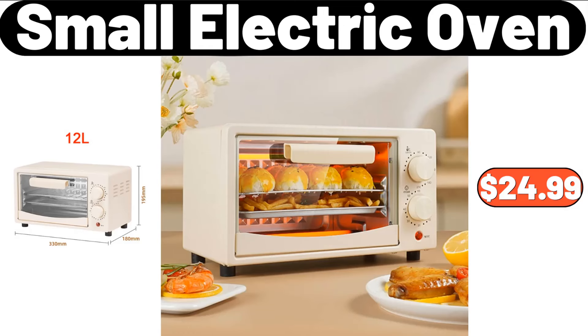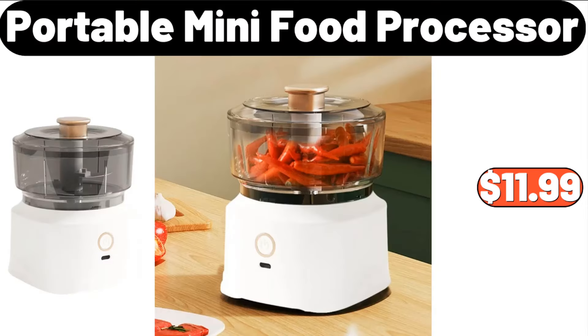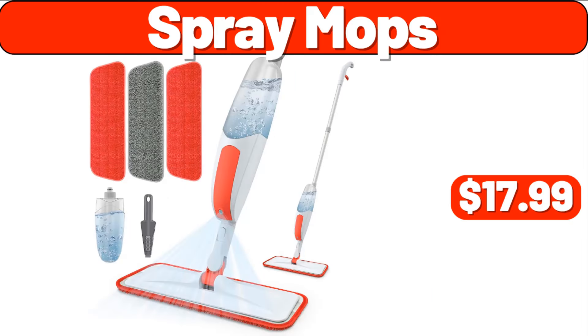Small Electric Oven, $24.99. 30-inch Wood Storage Bench, $46.99. Portable Mini Food Processor, $11.99. Spray Mops, $17.99.